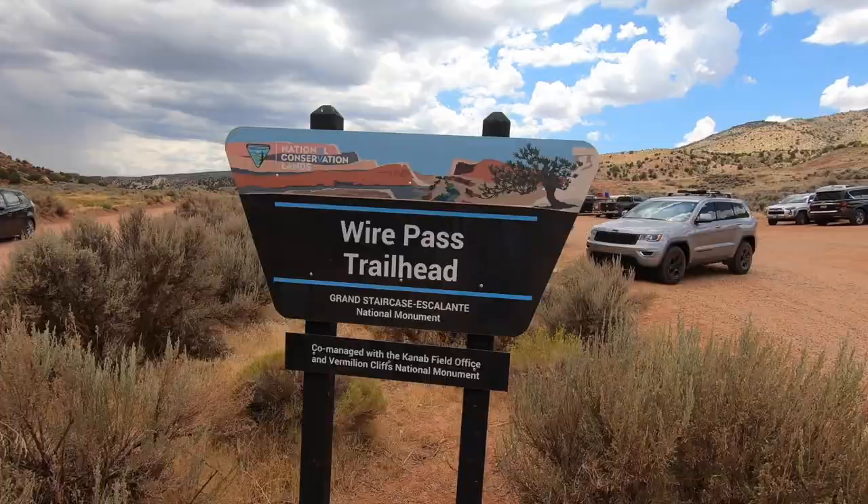I made it to the correct trail finally, which is the Wire Pass Trail. Unfortunately, as you can see behind me, there are some ominous clouds and this is a very dangerous area for flash floods. So I'm not going to go too far into the slot just because you just don't know what the weather is doing upstream.